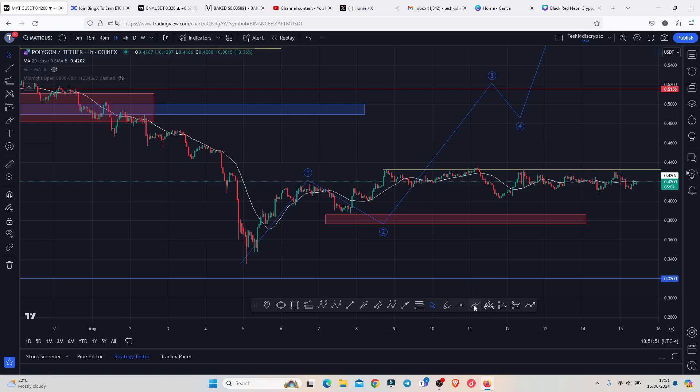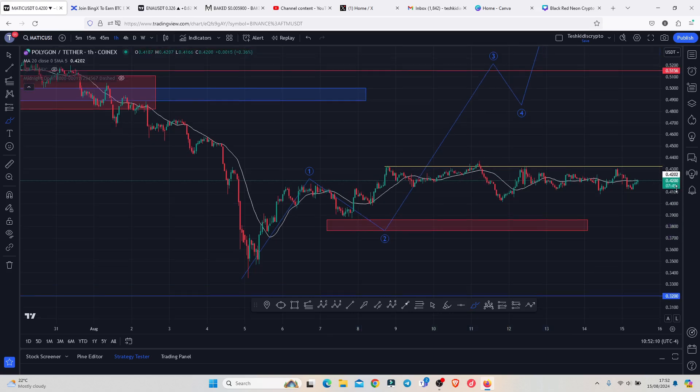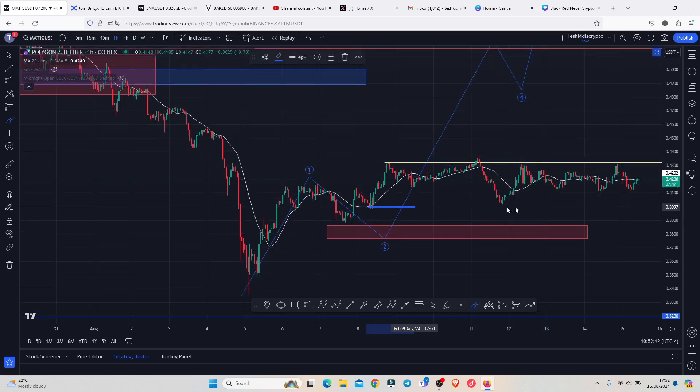After we peaked in that Elliott Wave count one, we started a breakdown move in an Elliott Wave count two, whose minimum target areas I have marked on the charts using this red target area. This is an area that we didn't quite fully maximize, though we saw a reaction at that target area which gave us a bit of a bounce to the upside, and we have now been stuck within this consolidation area.